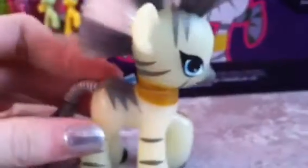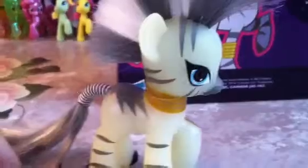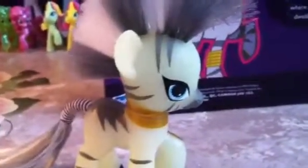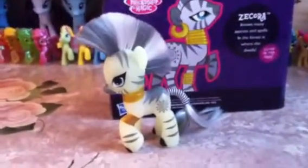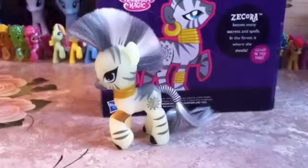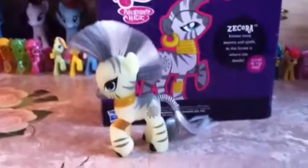I didn't get to go to Comic-Con, and they had the exact same thing as a Comic-Con exclusive, which I found a little weird — that they would only make a Comic-Con Derpy. But you never know — one can dream. So that was my My Little Pony Zecora review. If you liked my review, please comment, rate, and subscribe. Later!